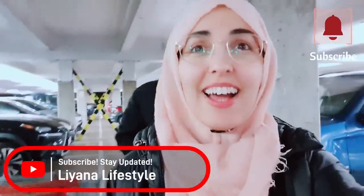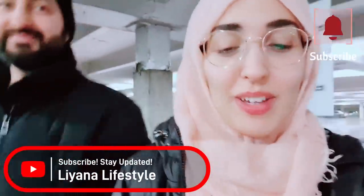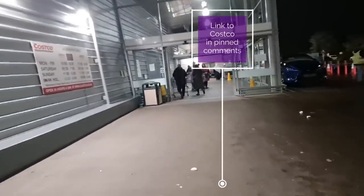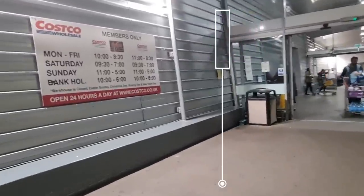Hi everyone, we are at Costco. I hope you enjoy. We're going to be looking at all of the Christmas things. I'm going to leave a link in the description box if you'd like to purchase anything that you see in this video from Costco.